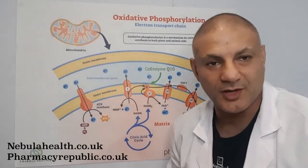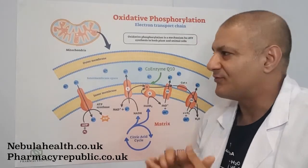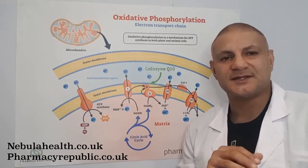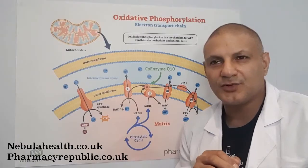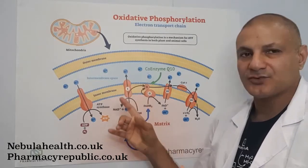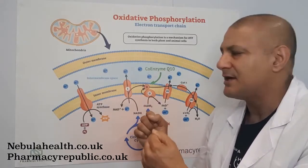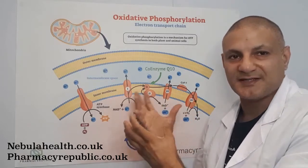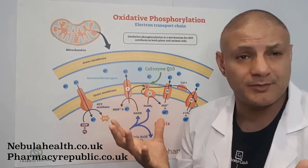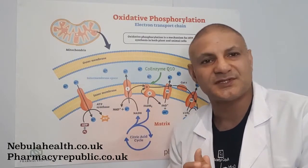So here we are back on earth in front of our favorite mitochondrial diagram. Where does PQQ, or pyrroloquinoline quinone — I'm only going to say it once — fit in with mitochondria and energy production? Up until 2010, researchers thought that PQQ just protected the mitochondria from oxidative damage. Free radicals are compounds which have an unpaired electron and desperately try to grab electrons from elsewhere, causing oxidative damage.